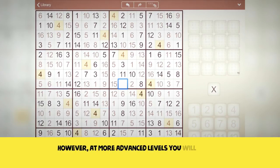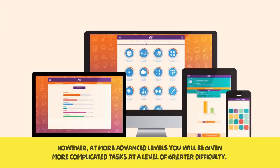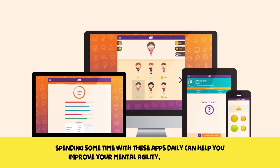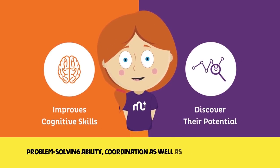At more advanced levels, you will be given more complicated tasks at a level of greater difficulty. Spending some time with these apps daily can help you improve your mental agility, attention span, problem-solving ability, coordination, as well as memory enhancement.